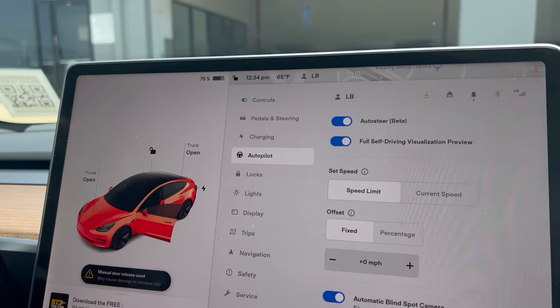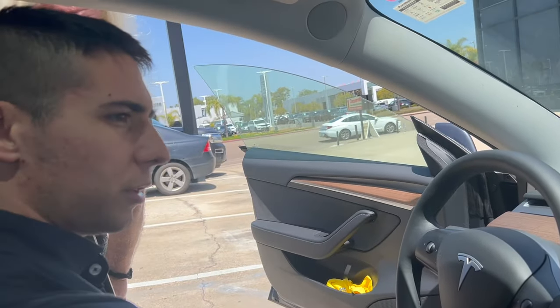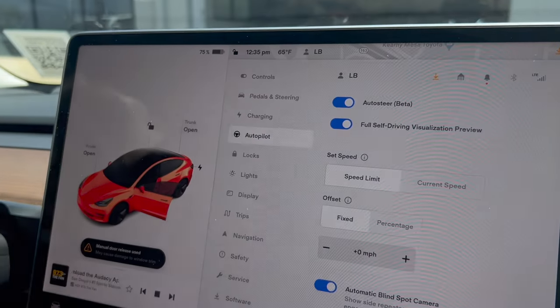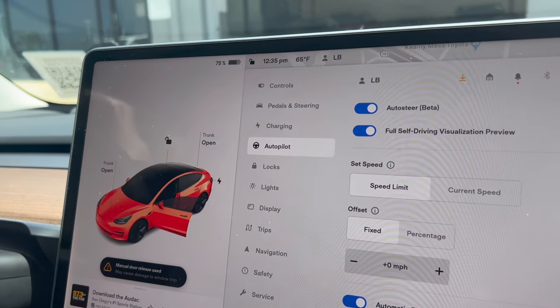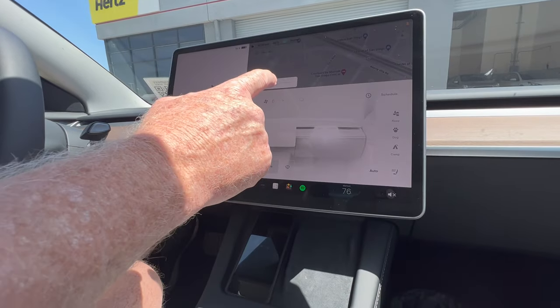Let me show you — the auto steer is the autopilot, and it's right over here. To engage it, you can set it to the current speed or the speed limit, on and off. I'm not 100% sure, it's something I'd have to Google. Okay, thanks a lot! No problem. Here's the speed control for the air conditioning.